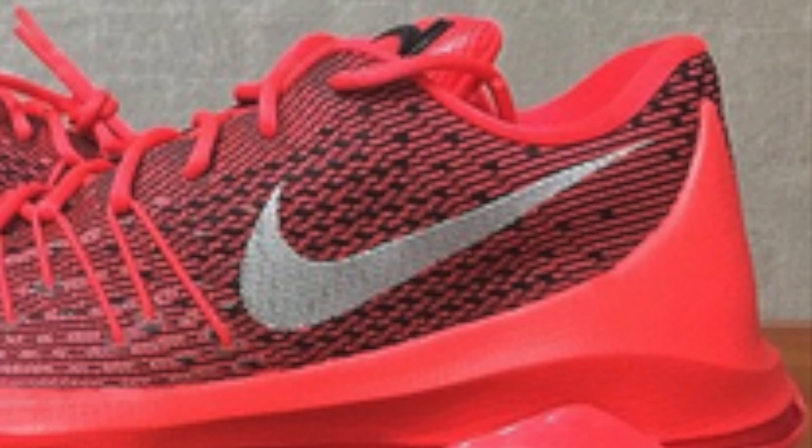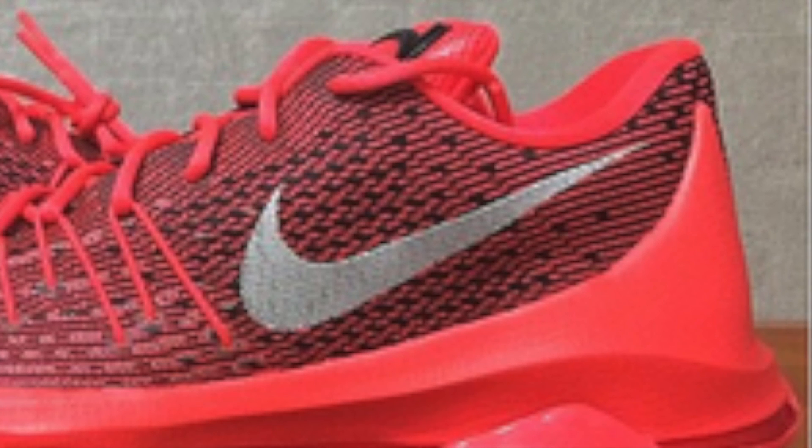It also looks like they added an Air Max-style midsole — it looks like the whole midsole is an Air Max unit, which I haven't seen on a KD before. The KD 7 had like a 180 Air Max unit in the heel, but this looks to be maybe a 360 Air Max unit like the LeBron 10, so look out for that — that could be cool.